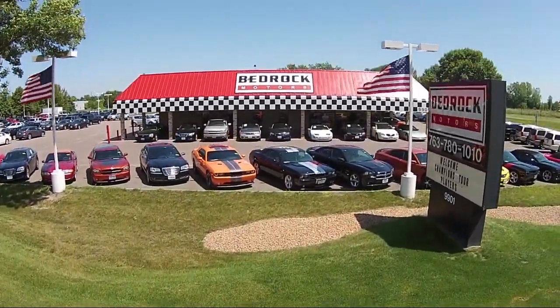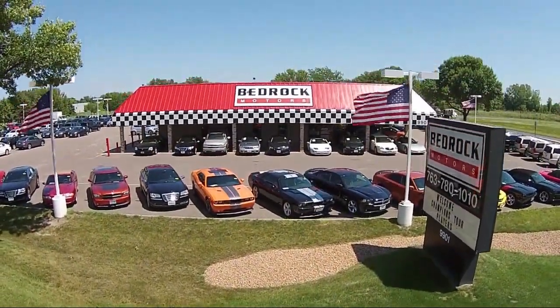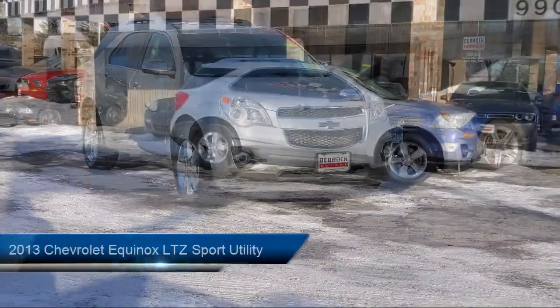Welcome to Bedrock Motors, the Upper Midwest's largest auto wholesaler. Here's a look at another one of our great vehicles in our inventory,